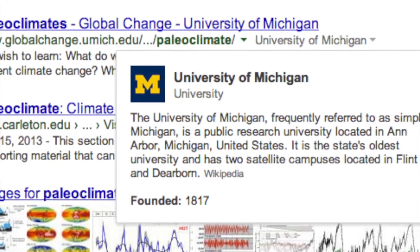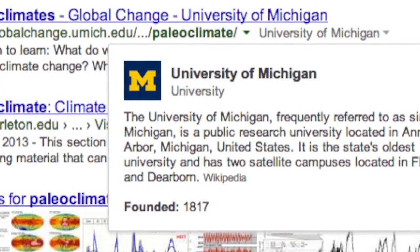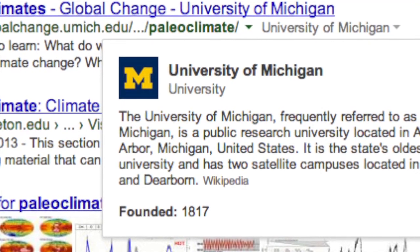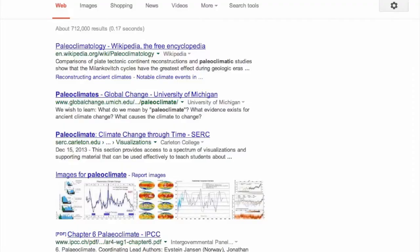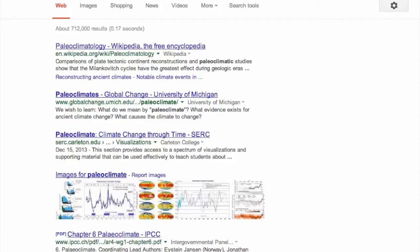Here, the URL says umich.edu. What is that? It's clear, though, when you click on the 'About This Site' link that this really means the University of Michigan. This comes in really handy when you're trying to find out who's behind some search result.